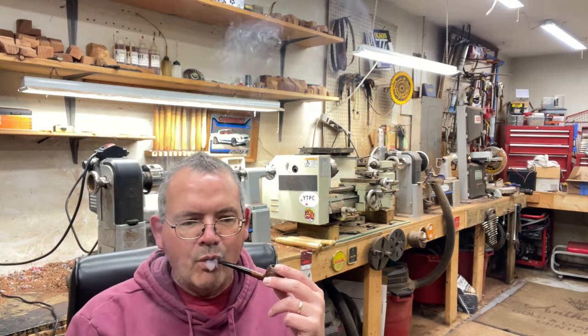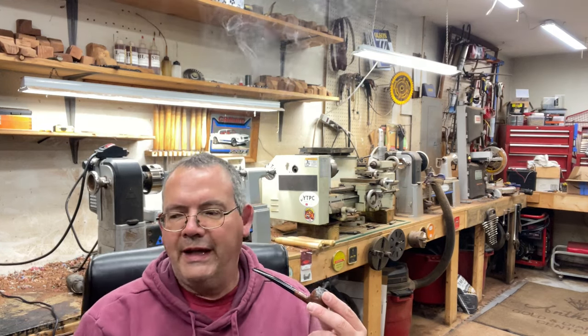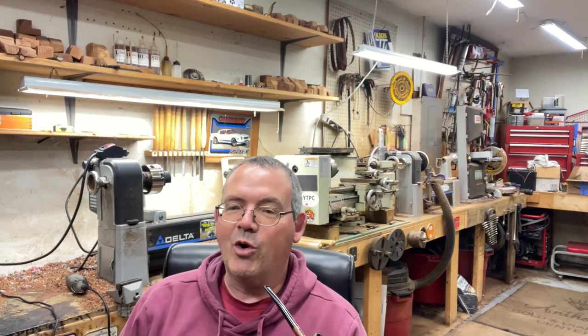Smells wonderful. I dried the Capstan Blue out about a half hour and went ahead and already mixed it with some Exclusive. Exclusive is a bulk Virginia-Perique blend by Cornell and Diehl — very heavy on the Perique, hardly any Virginia in it. It's a very strong Perique blend. I like smoking it straight, and I love mixing it with other tobaccos.